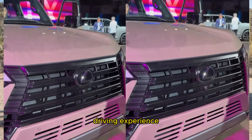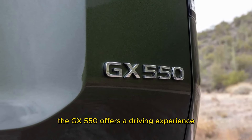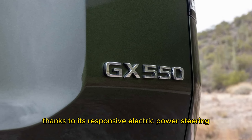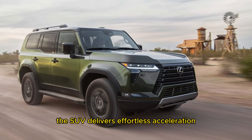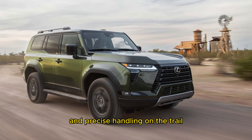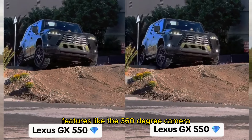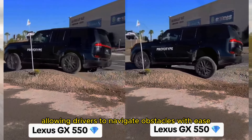Behind the wheel, the GX550 offers a driving experience that is both engaging and intuitive, thanks to its responsive electric power steering and minimal turbo lag. The SUV delivers effortless acceleration and precise handling on the trail. Features like the 360-degree camera and multi-terrain monitor provide invaluable assistance, allowing drivers to navigate obstacles with ease and confidence.